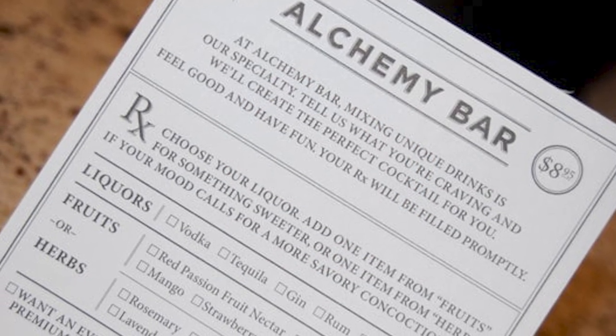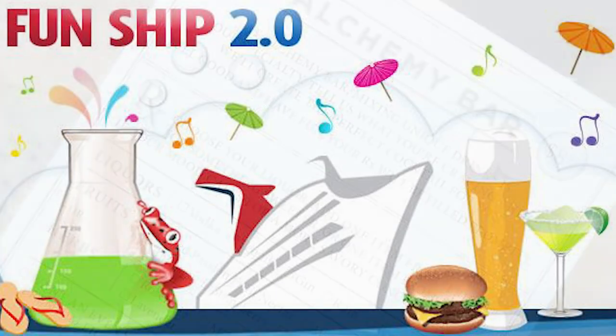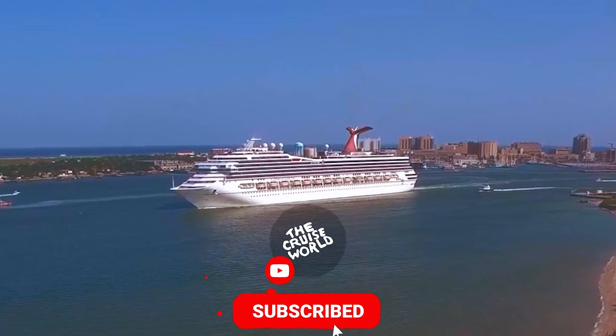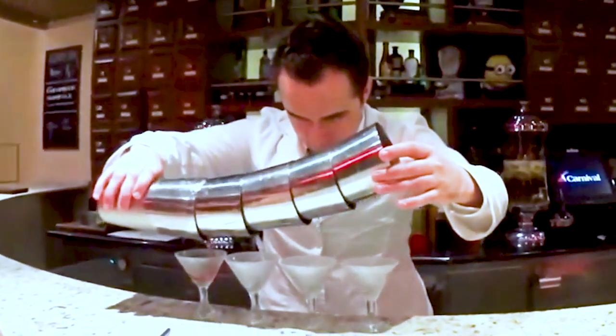The Alchemy Bar was first introduced on Carnival Cruise Line as part of the Fun 2.0 upgrades. The first bar in the fleet was added to the Carnival Liberty during a major refreshment in 2011.